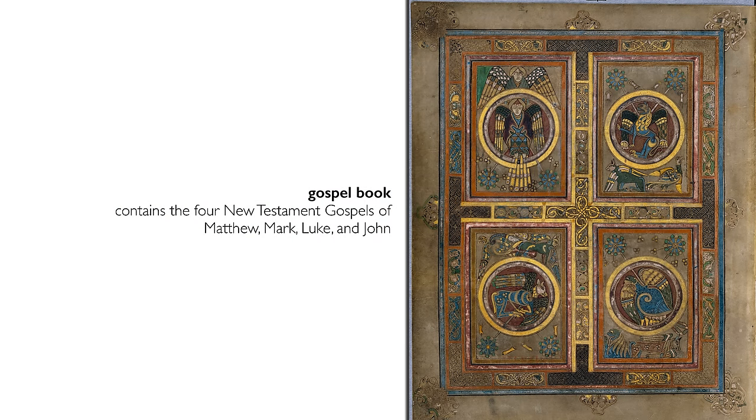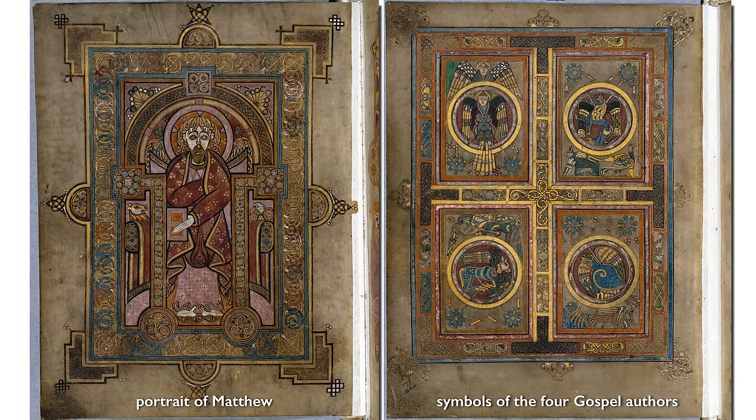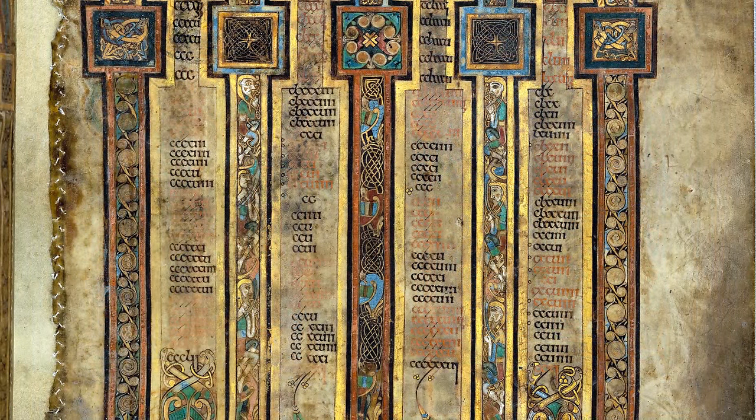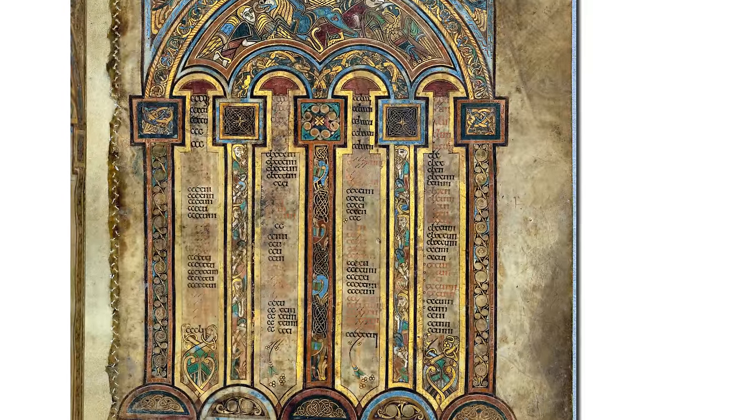The Book of Kells is a gospel book that includes the writings of each of the four gospel authors — Matthew, Mark, Luke, and John. There are both author portrait pages and pages that show the symbols associated with each of the gospel authors. Books of this era are not structured the way that modern books are, with title pages, etc., but there are efforts to help the reader.